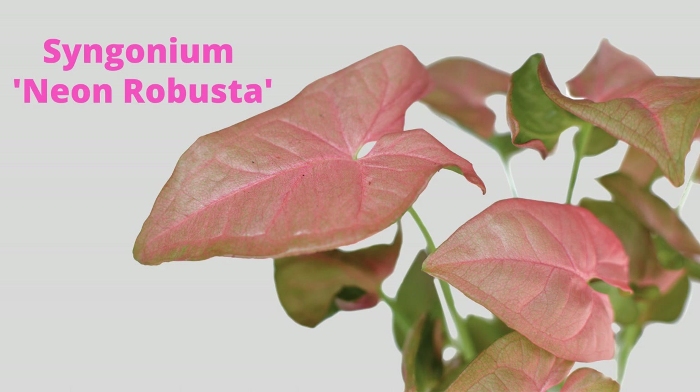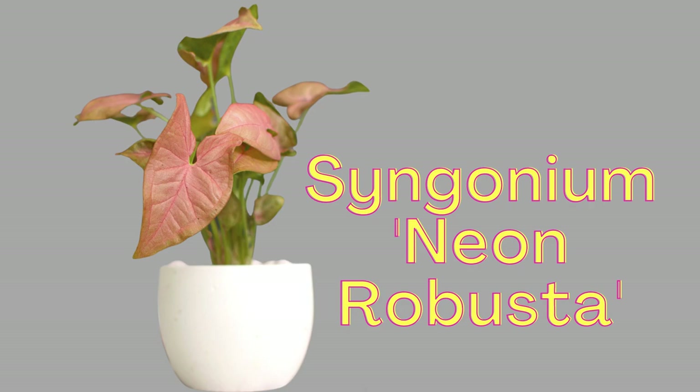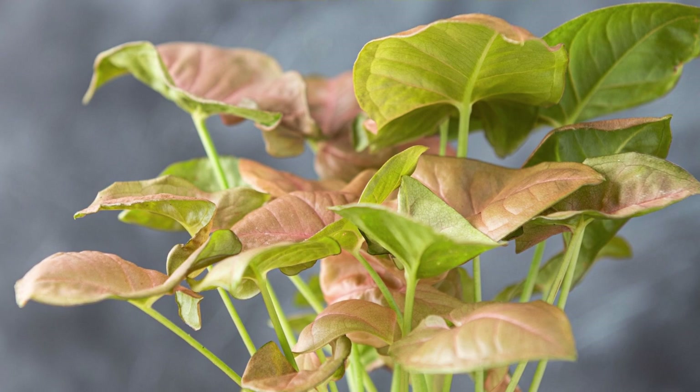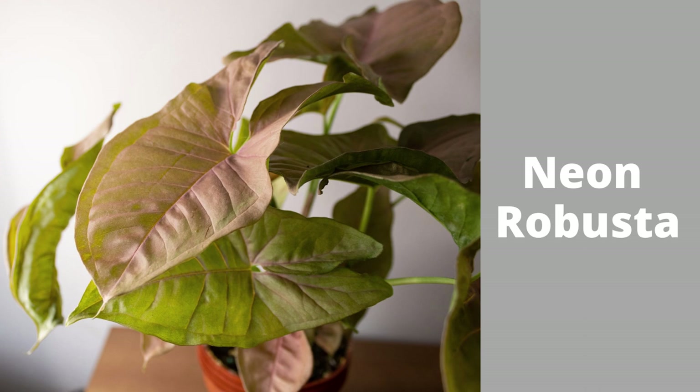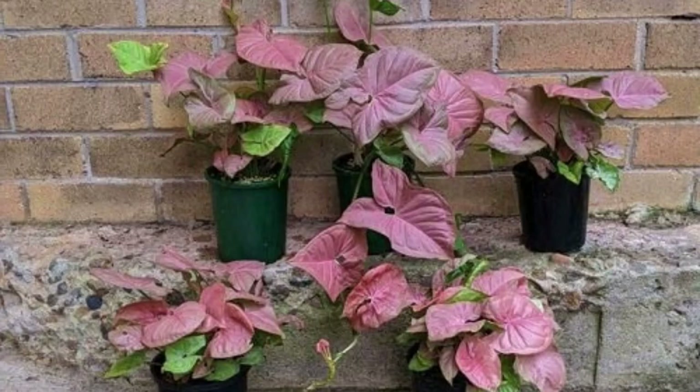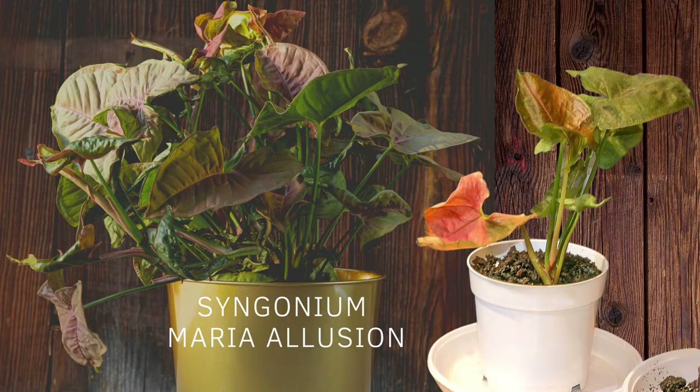Next we have the Syngonium podophyllum Neon Robusta, also commonly called the pink arrowhead vine. It features light green foliage tinged with iridescent pink. These subtropical evergreen climbers are super versatile — happy as a bushy houseplant or as an outdoor vine. Younger leaves are ovate with heart-shaped bases and sometimes with silver variegation. The Neon Robusta is characterized by its upright and symmetrical plant shape, freely branching growth habit, and densely bushy plant form. Syngonium Pink Illusion or Syngonium Maria Illusion also have stunning pink leaves.